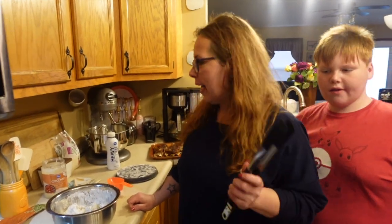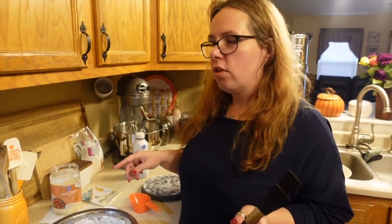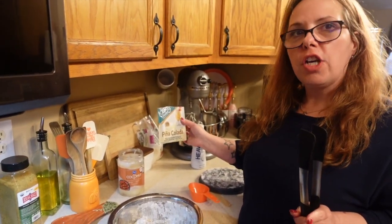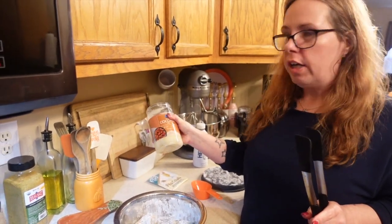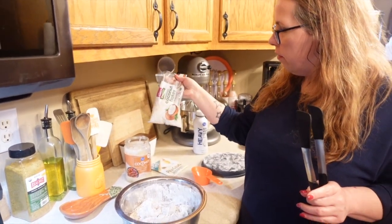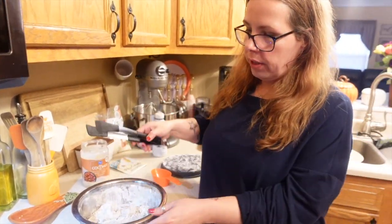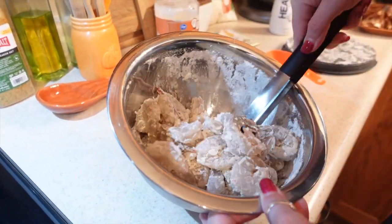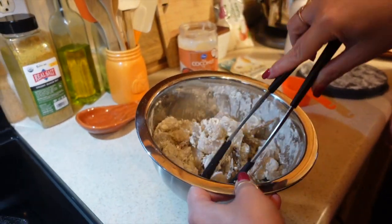Emily begins making the Keto Chow coconut shrimp using their online recipe. She coats the shrimp with a packet of Piña Colada Keto Chow and organic unsweetened coconut flakes, then fries them in coconut oil. You can see the shrimp are all coated and she's about to fry them up.